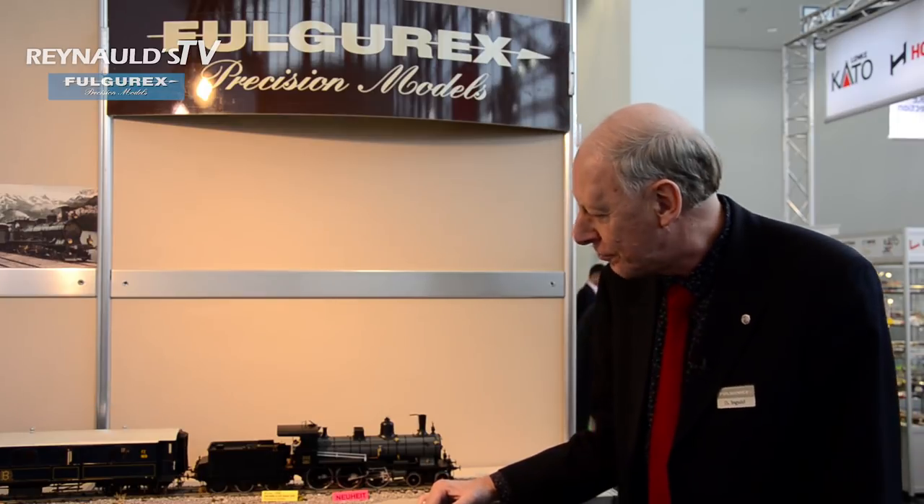Hi friends, you are here on the stand of Fulgurex from Switzerland. I will present you one of our new products, the Gauge 1 model A35 number 202.